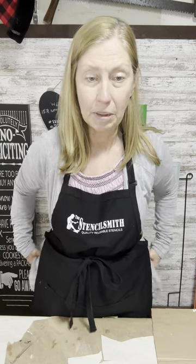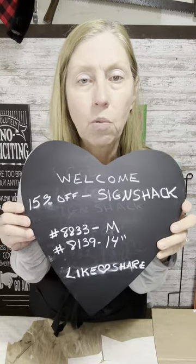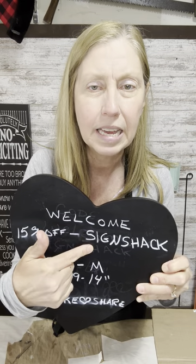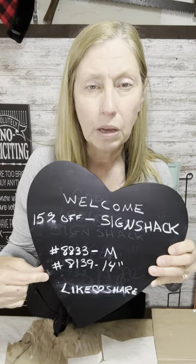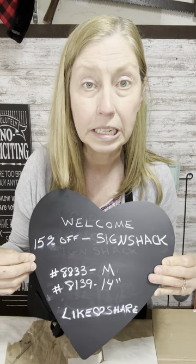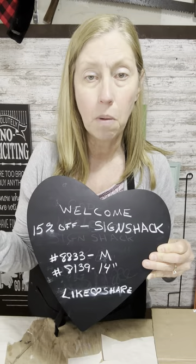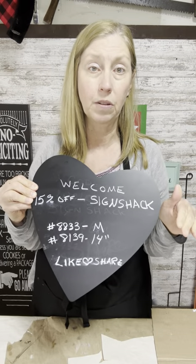As you're hopping on, I'd really appreciate it if you could share — it helps April and Pete from the Stencil Smith get discovered and helps people find out about their wonderful quality stencils and thousands of designs. My code is 'sign shack' — S-I-G-N S-H-A-C-K — and you can use that for 15% off any order. The two stencils I'm doing today are number 8833 in a medium and number 8139 in a 14-inch, both 20% off today and tomorrow. With my code you'll save an additional 15%, so you're getting 35% off your total order.